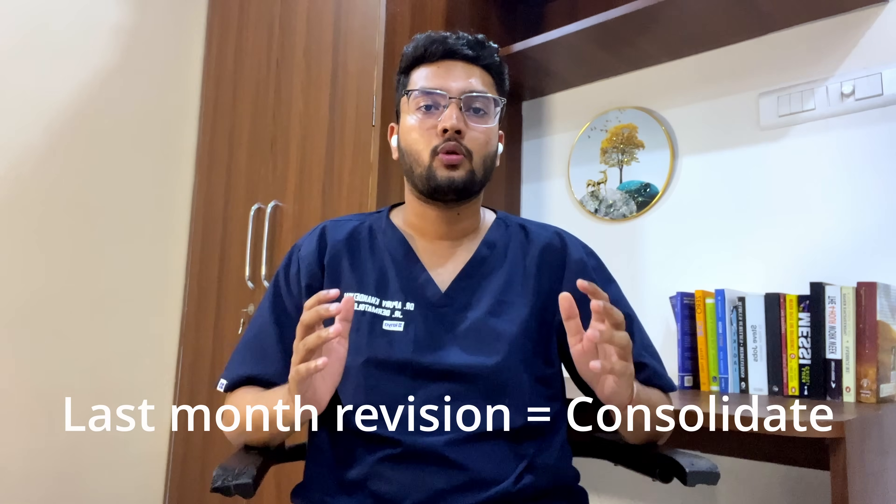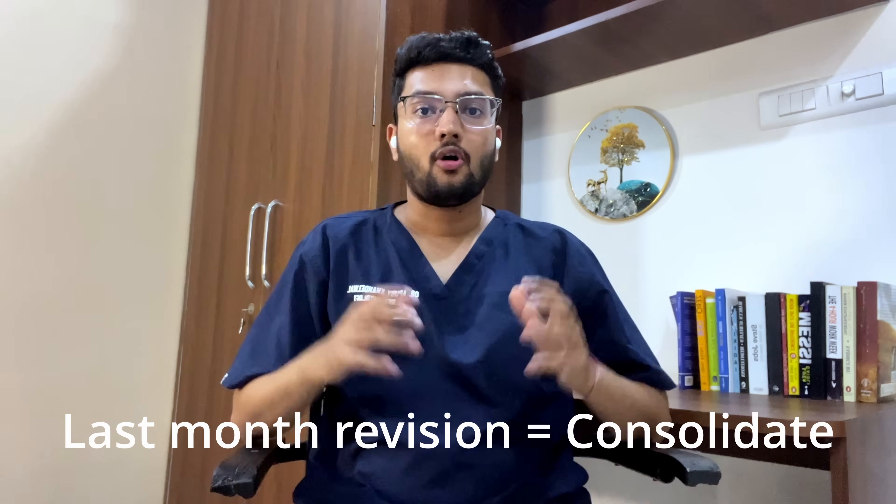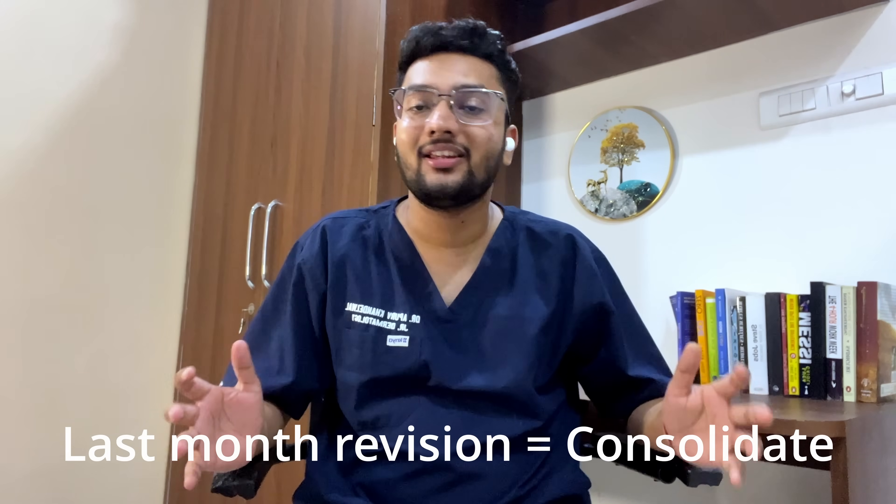For people who are still confused about their revision planning, take this video as a guide. The most important principle of the last one month revision — if you take one insight from this video, it's this: this last revision is meant to consolidate everything you have read until now. No person or video can tell you how to make a perfect revision plan because it needs to be individualized, so take inspiration from what I'm telling you and make your own plan today.